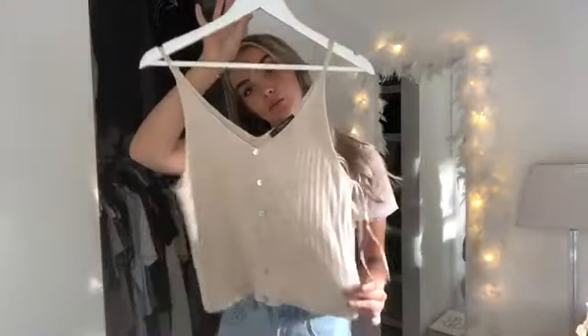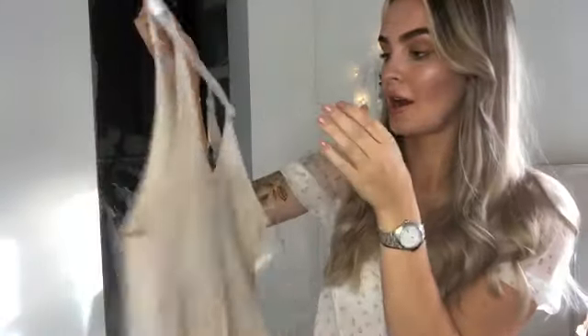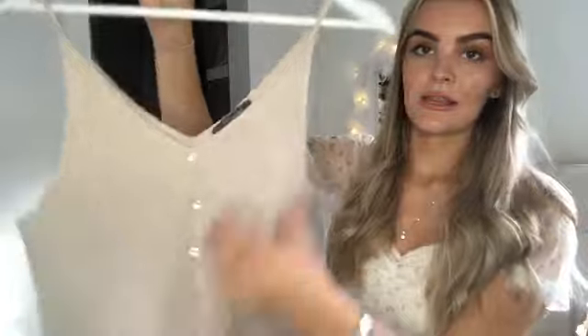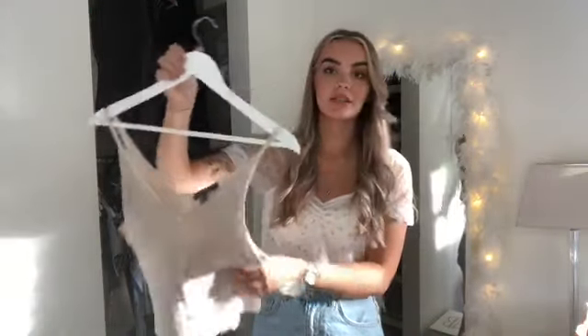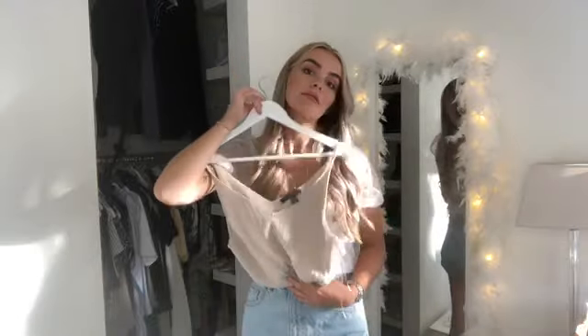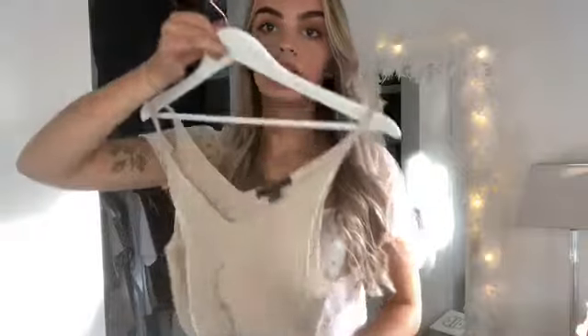I picked up this little top — it's kind of like a little vest top with spaghetti straps and it's like this knitted ribbed material. I think this was six pounds and I got it in a size extra small, which is a six to eight. I just really like it — it's so casual but can be dressed up so nicely.